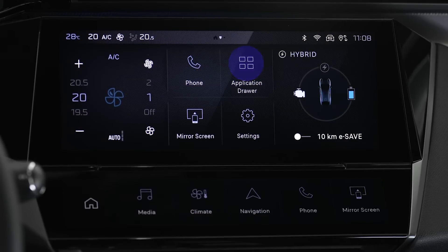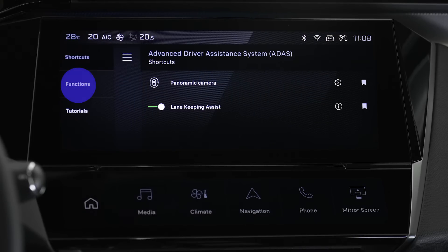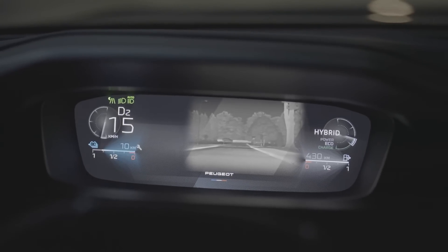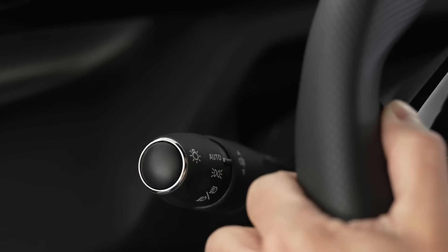To take advantage of the permanent display of the infrared camera image in the handset, select night vision mode by pressing this button. At night, depending on visibility conditions, the system identifies the presence of pedestrians and animals.